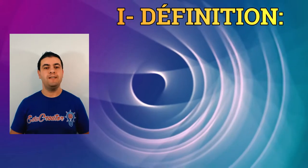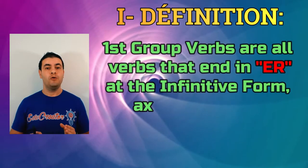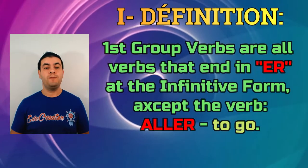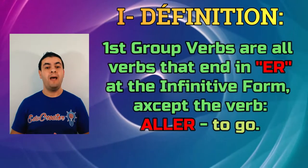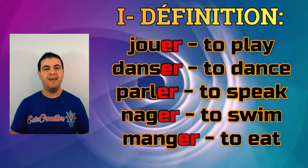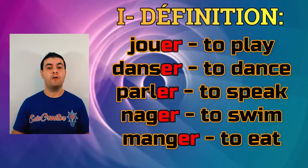Let's go to the first part now, which is définition. In this part I'm going to tell you what are the first group verbs — les verbes du premier groupe. Les verbes du premier groupe sont tous les verbes qui se terminent en ER à l'infinitif sauf aller. First group verbs are all the verbs that end in ER at the infinitive form except for le verbe aller, which means 'to go'. Examples: jouer, danser, parler, nager et manger. All these verbs ending in ER are first group verbs.